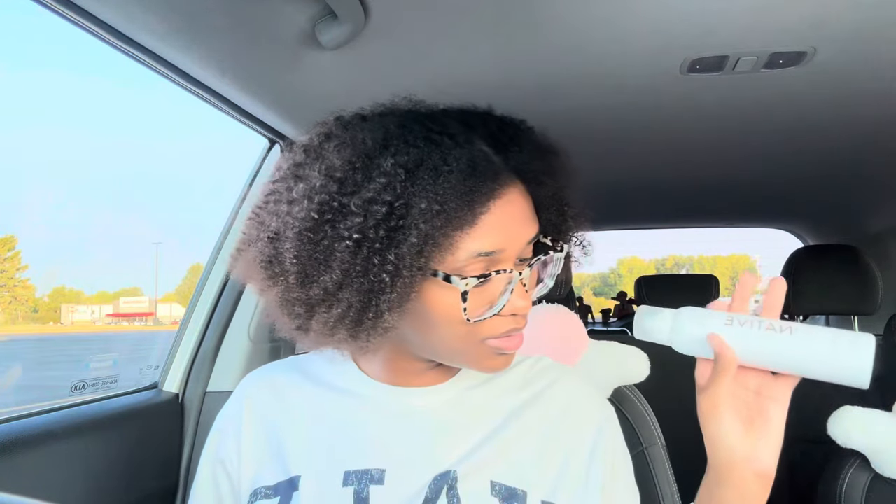I also got the Native spray deodorant in the coconut and vanilla scent — you know, staying on brand with the vanilla scent I've been going with.